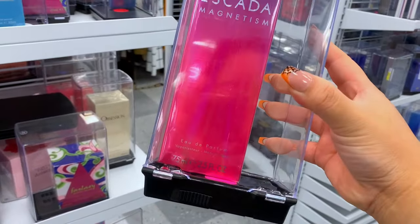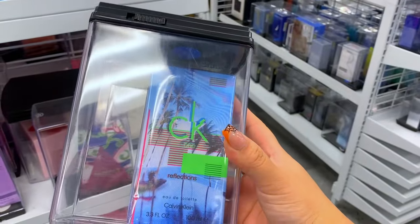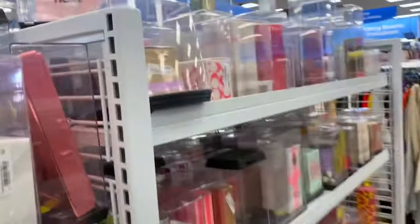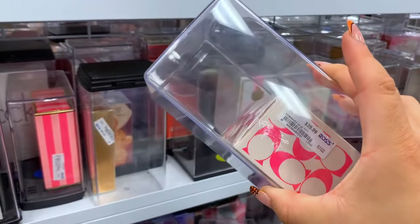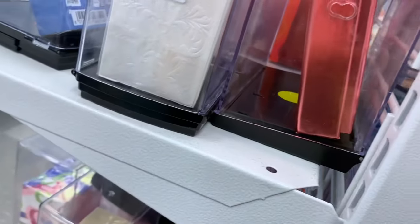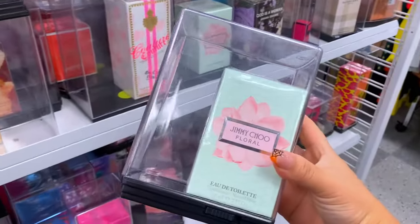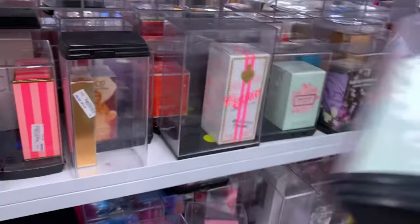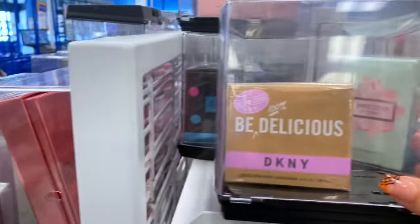It was 30 bucks for the 2.5 ounce — not bad. They had this Calvin Klein one and I didn't know if it was men's or women's but I've never seen this packaging so it caught my eye. On the other side they had a Coach I've never seen before called Blossom — I believe it's like an old packaging. They also had the Jimmy Choo Florelle, which the price was okay but you could probably find it better online.